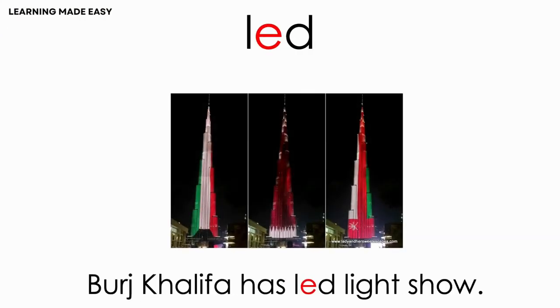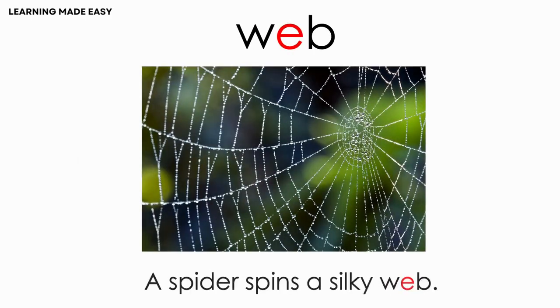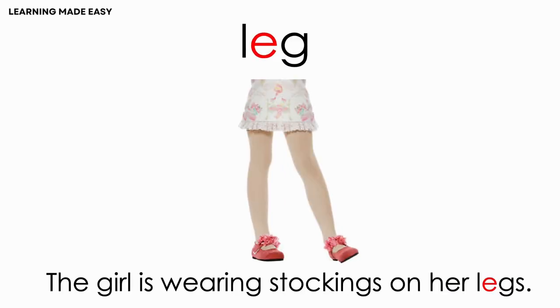LEAD. Burj Khalifa has an LED lights show. WEB. A spider spins a silky web. LEG. The girl is wearing stockings on her legs.